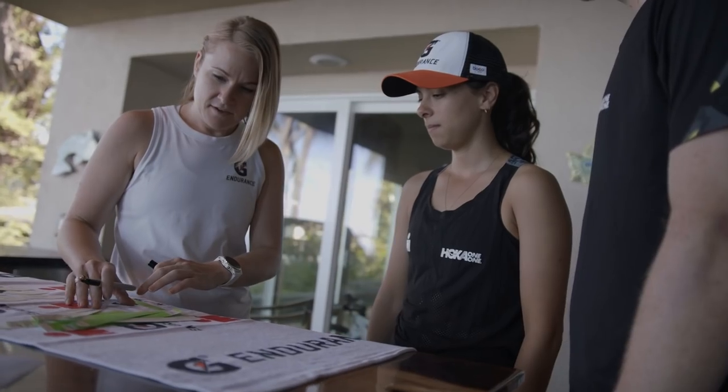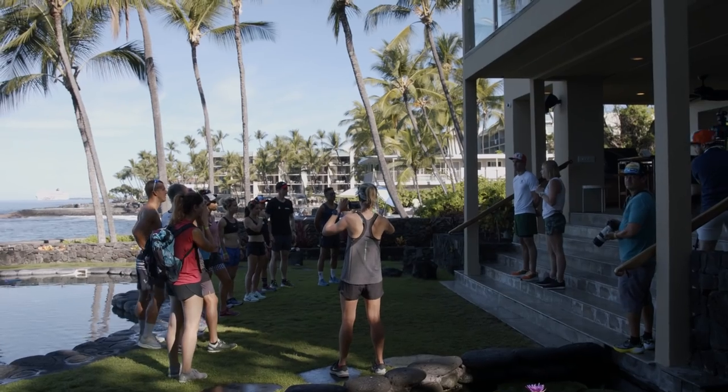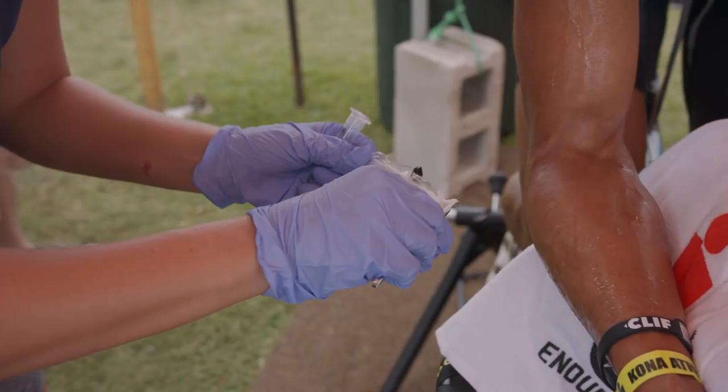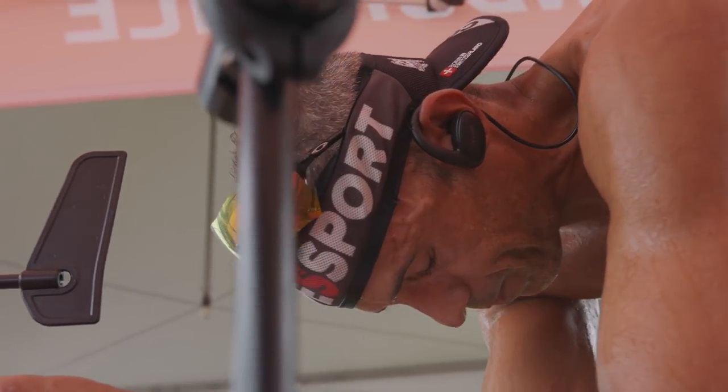We're here in Kona, Hawaii, where some of the best triathletes in the world come to compete in the Ironman World Championship. This race is known to be one of the hardest in the world because the conditions can be really extreme. For the past five years, our colleagues at GSSI have been giving an immense level of athlete service to a select number of athletes on the island.